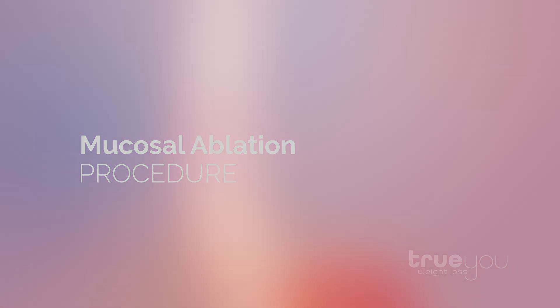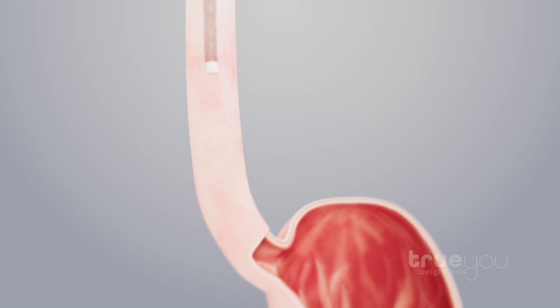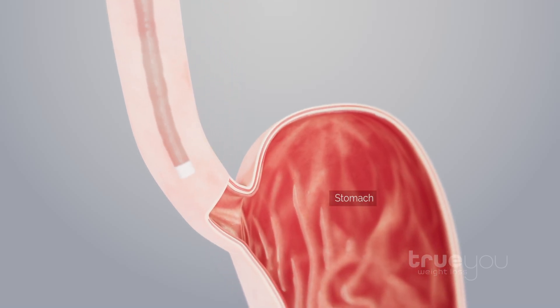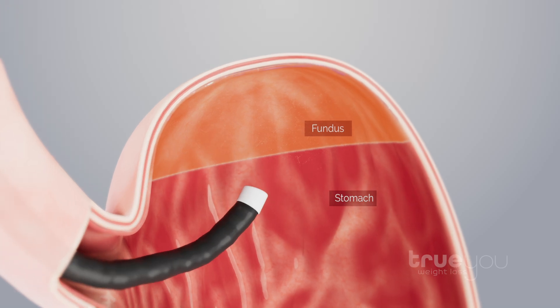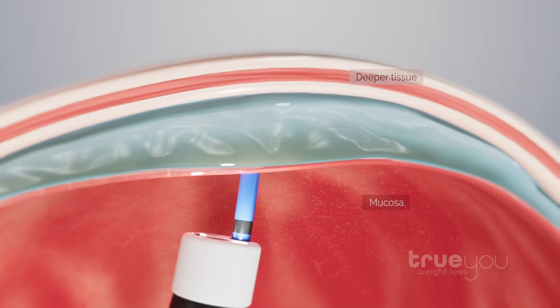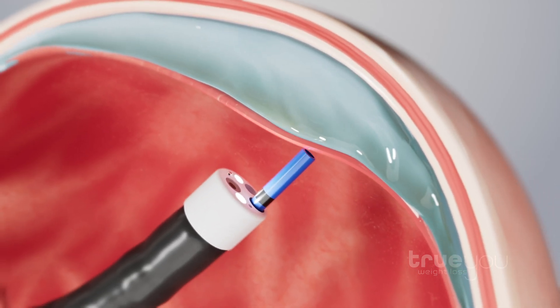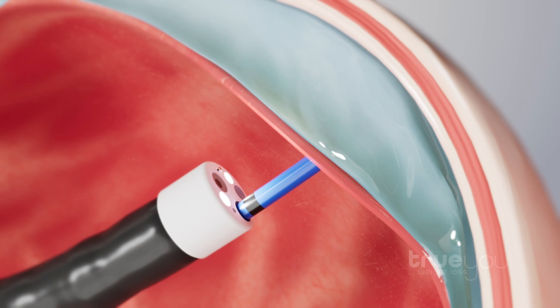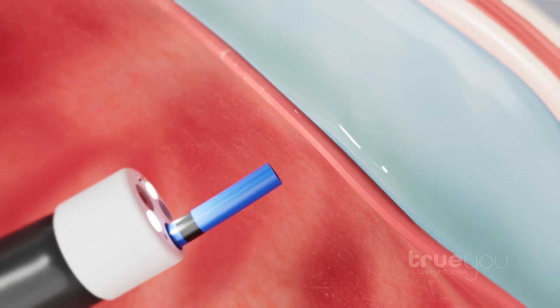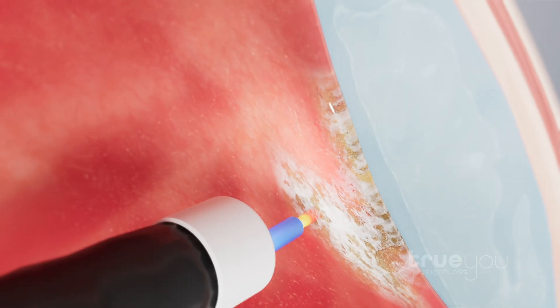To perform mucosal ablation of the gastric fundus, your physician will insert a thin, flexible endoscope through the mouth and into the upper part of the stomach. Once in the fundus, a cushion of fluid will be gently infused into the lining of the stomach wall, which lifts the mucosa away from the deeper tissue layers. Then, safe and targeted thermal energy is applied to the mucosa of the fundus.